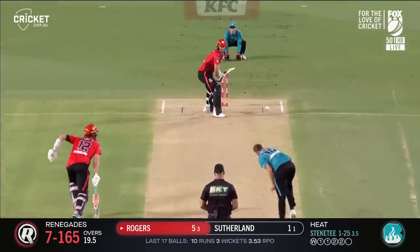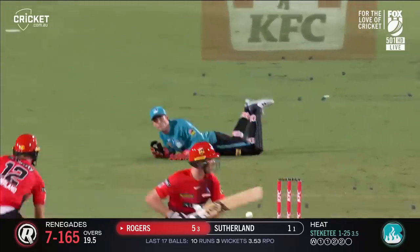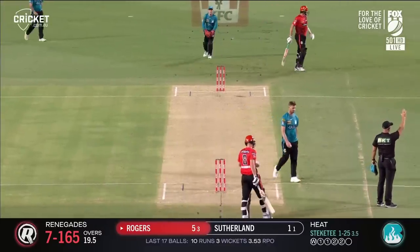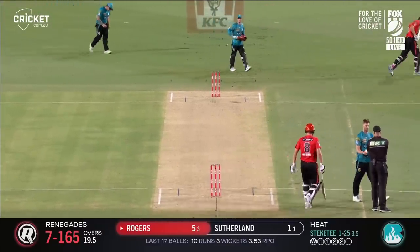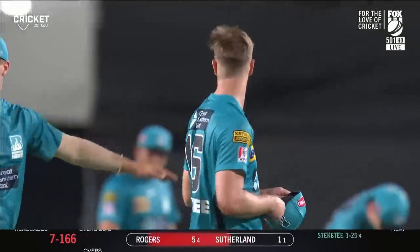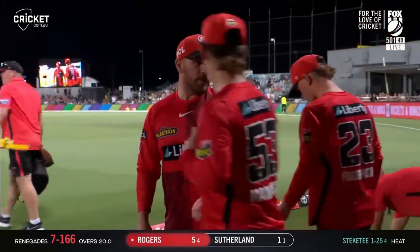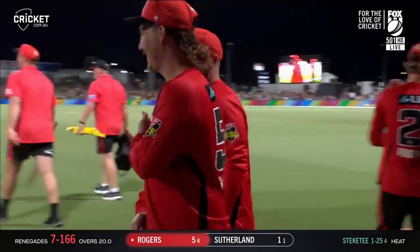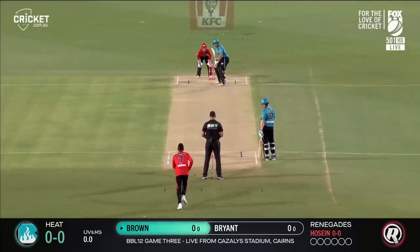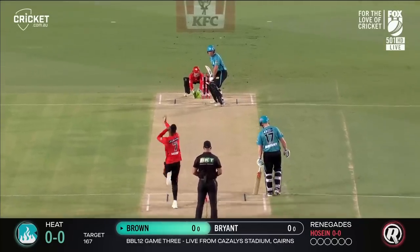Last delivery — a little inside edge, misses the stumps, they get a single. So the Melbourne Renegades tonight — they got asked to bat first. Hard to say what a good score is, but runs on the board — 166 of them. Aaron Finch will be pretty happy, especially Nick Maddison. How good was he? Josh Brown on debut for the Brisbane Heat.